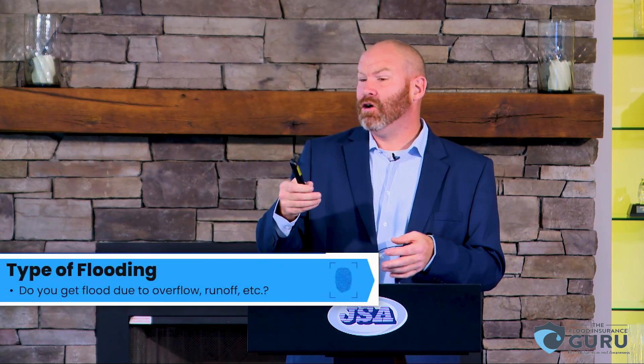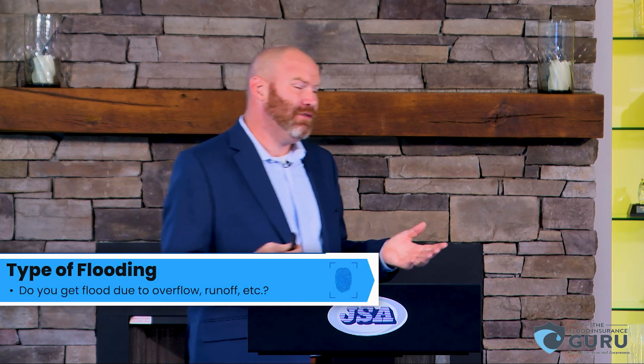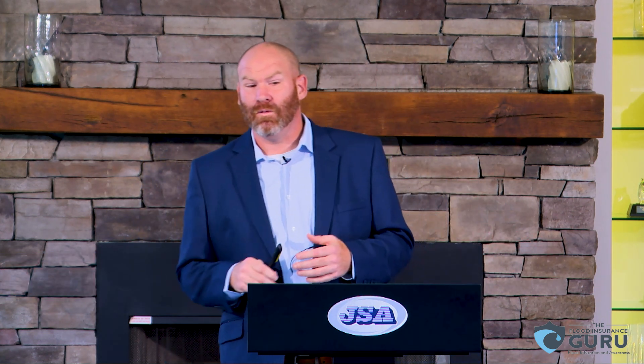Type of flooding matters too. If you're in Wilmington and you have coastal flooding, or if you're in Winston-Salem and you have flash flooding, those are two different types of flooding sources that they're looking at when determining the rate.